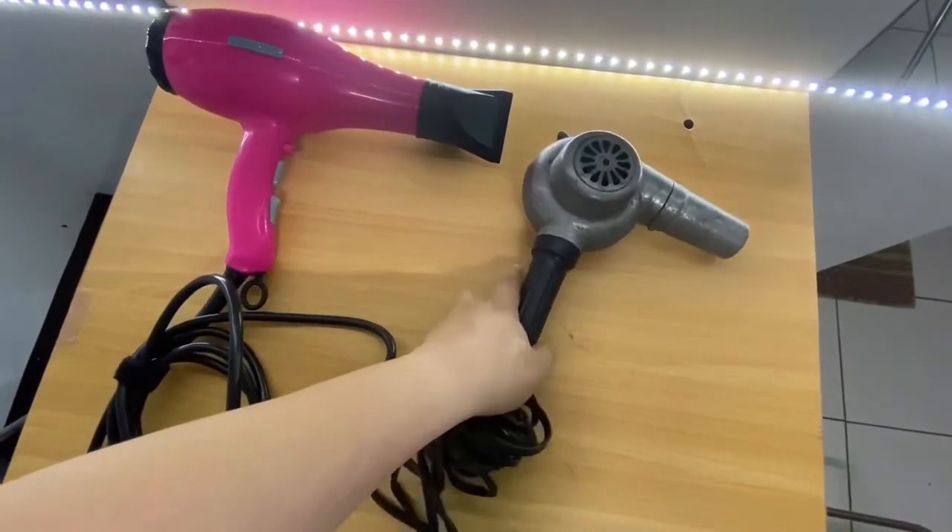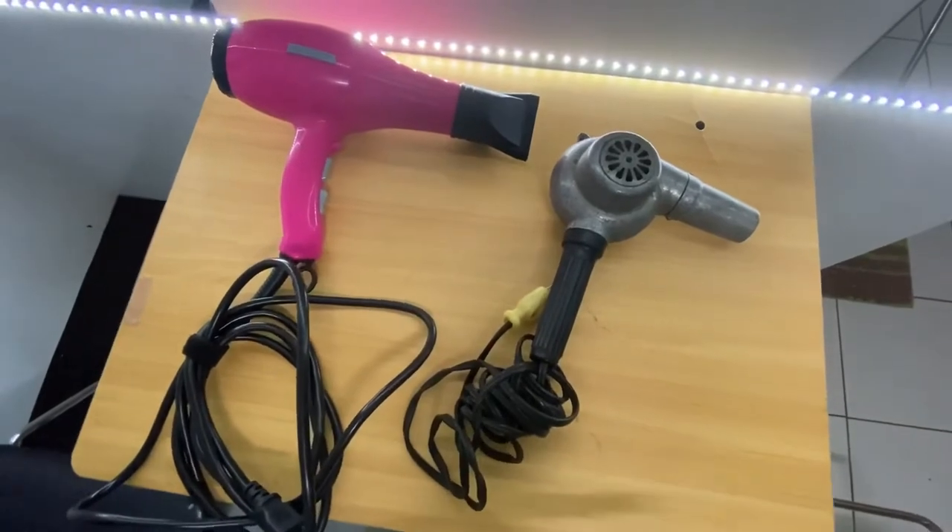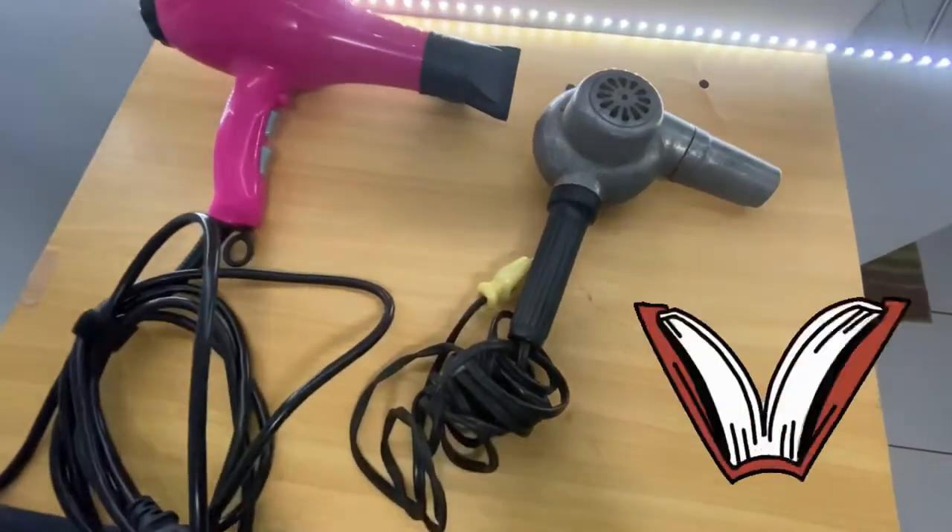Pero bago ang lahat, gusto ko munang bigyan kayo ng konting history about sa hair blower.